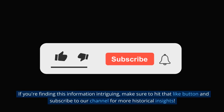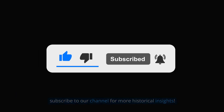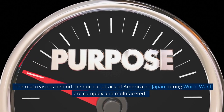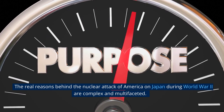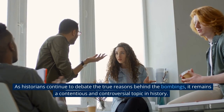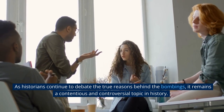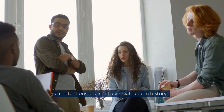If you're finding this information intriguing, make sure to hit that like button and subscribe to our channel for more historical insights. The real reasons behind the nuclear attack of America on Japan during World War II are complex and multifaceted. As historians continue to debate the true reasons behind the bombings, it remains a contentious and controversial topic in history.